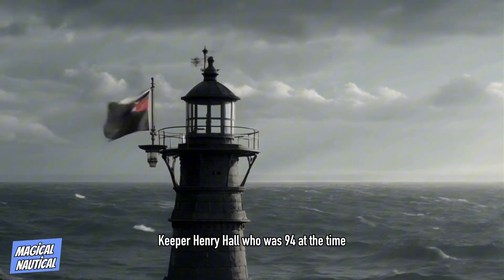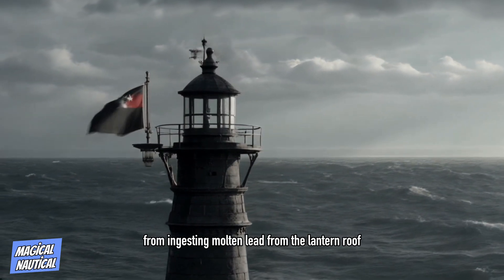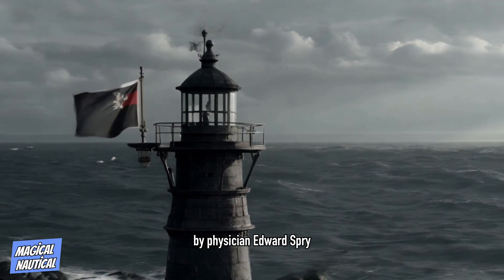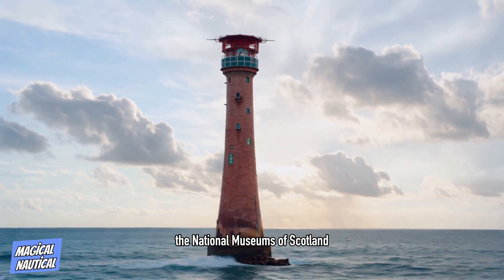Keeper Henry Hall, who was 94 at the time, died several days later from ingesting molten lead from the lantern roof. A report on this case was submitted to the Royal Society by physician Edward Spry, and the piece of lead is now in the collections of the National Museums of Scotland.